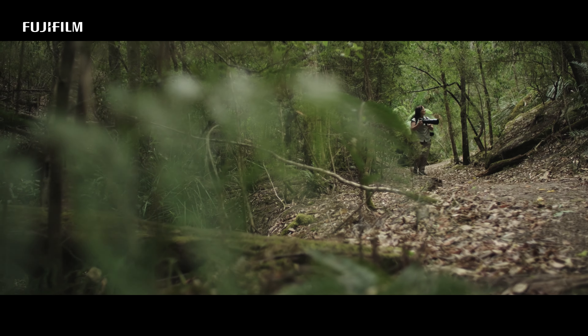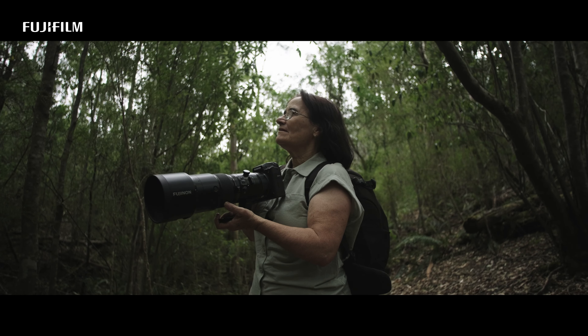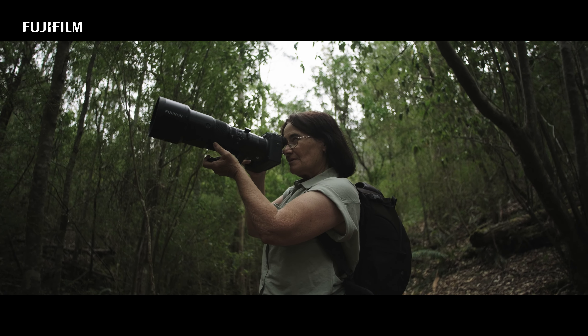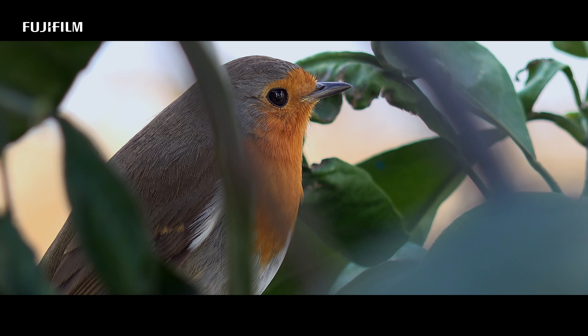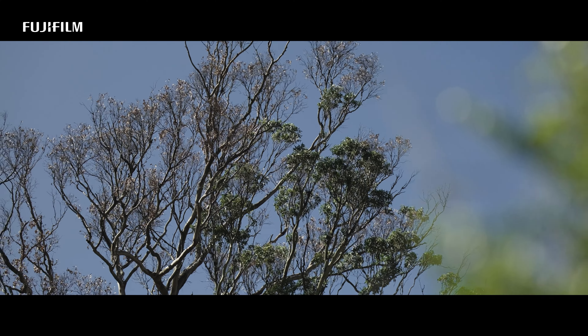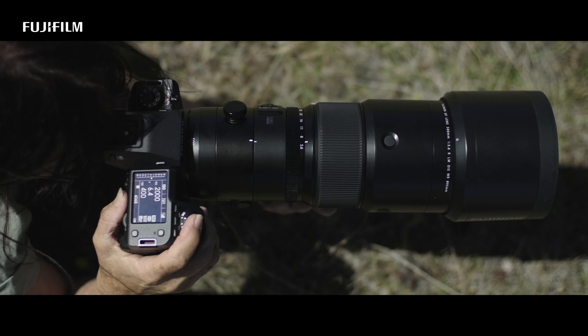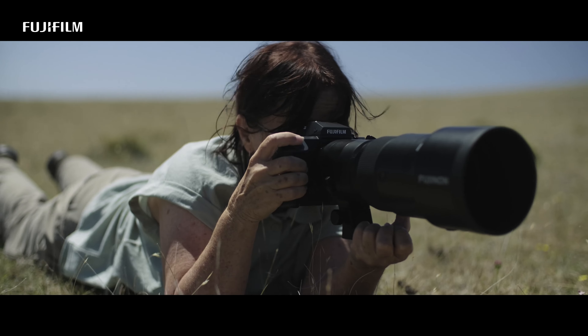When I set out on my photography expeditions I immerse myself in nature, observing and studying the birds and wildlife around me. I patiently wait for the perfect moment to capture their essence, their unique expressions and their natural behaviors.